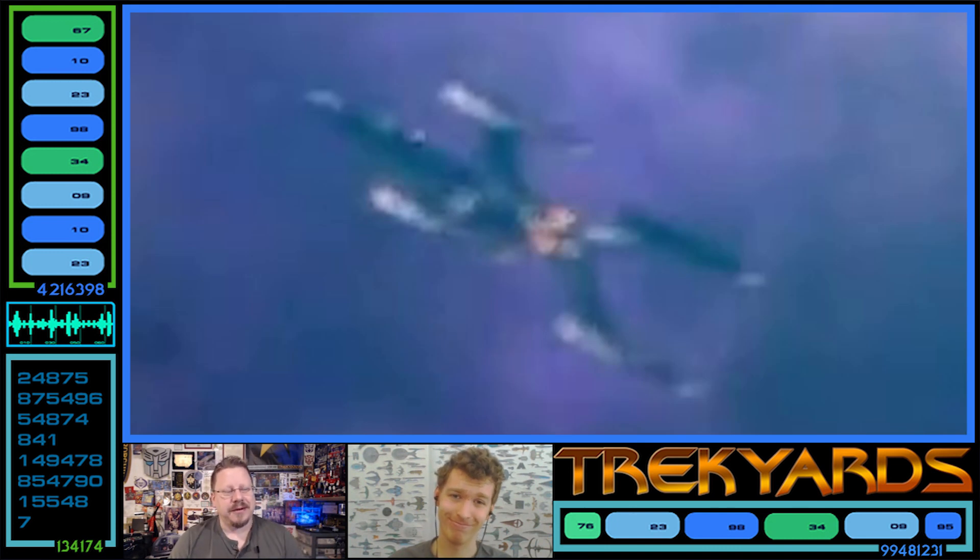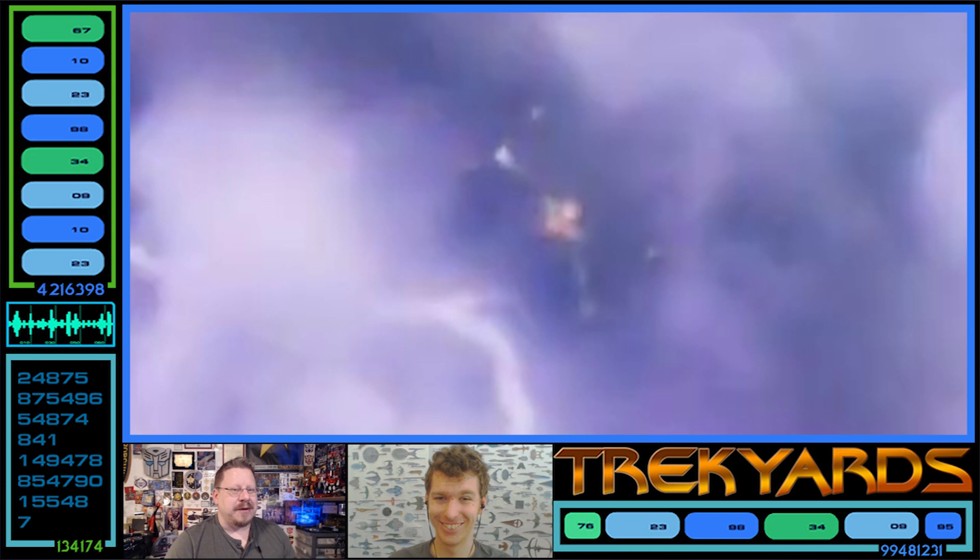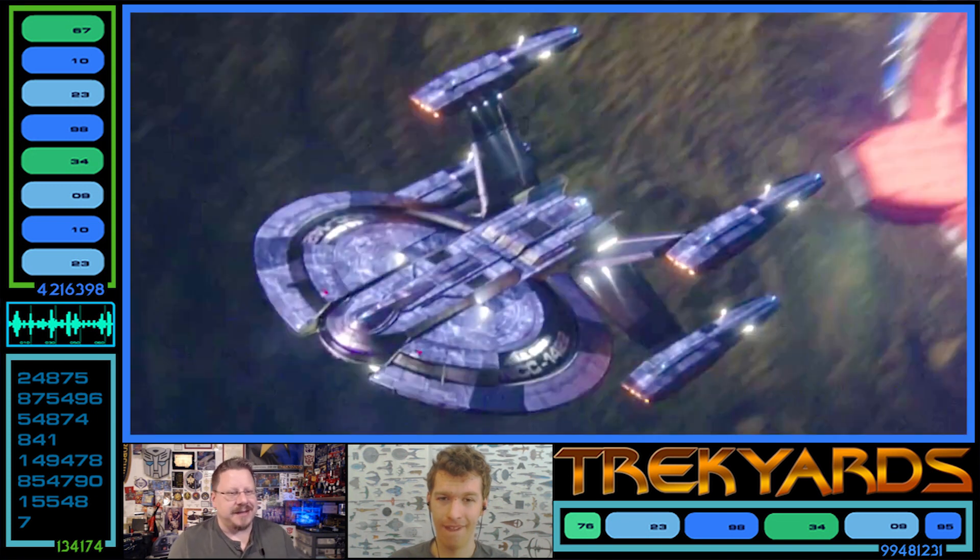It's a real space shot, and a cool looking ship to boot. It's very much like the Constellation class — the four nacelle design, which is cool.